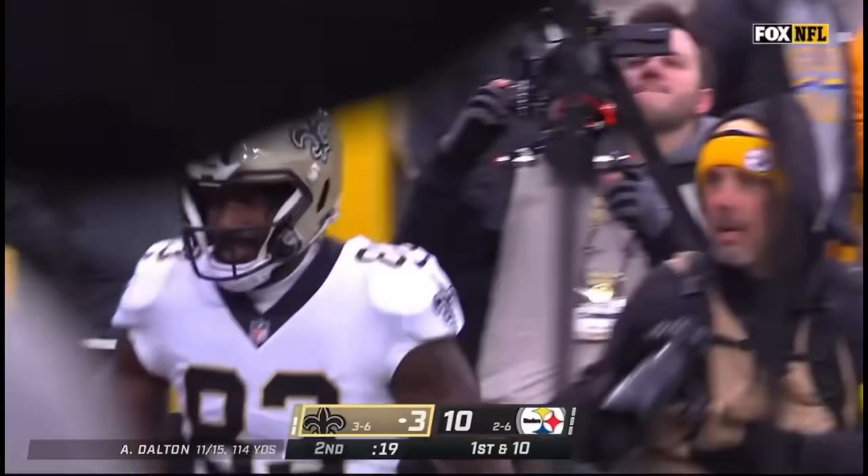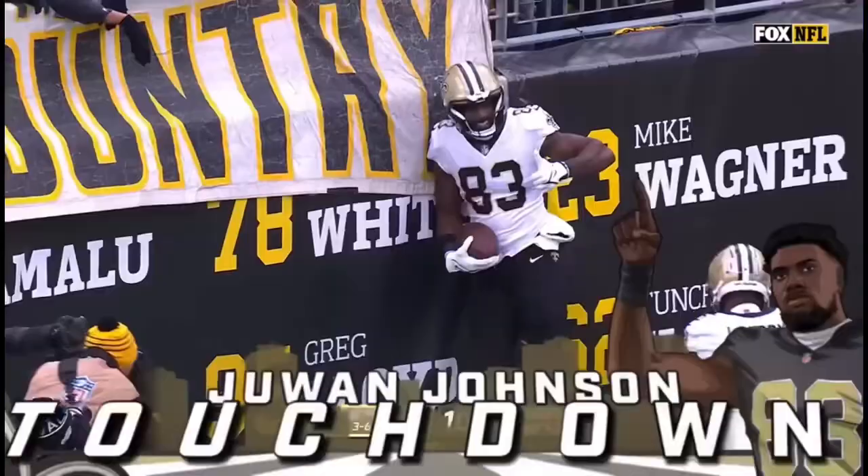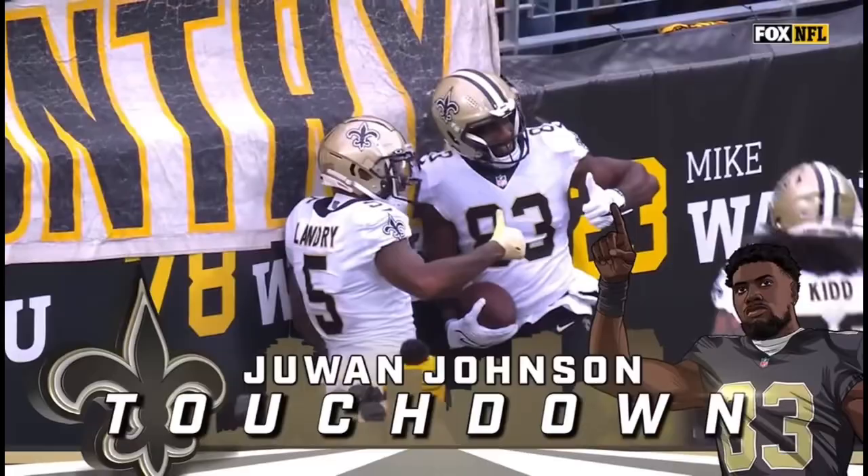Dalton has a man — it's Johnson again! And he's caught it again for another touchdown, and the Saints are right back in this game.